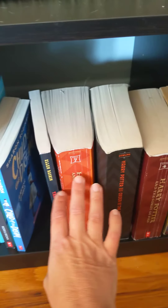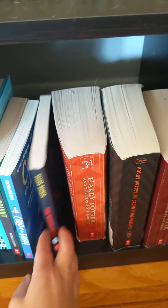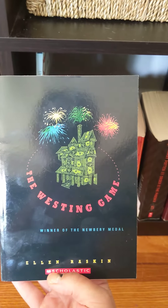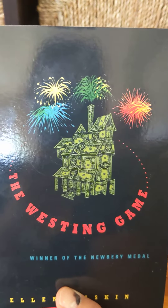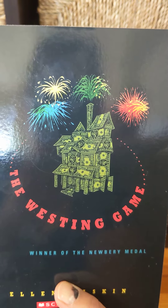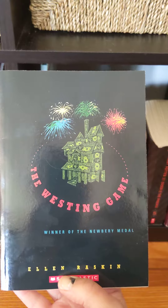I think I need one more book in my to-read pile. I'm curious about this Westing Game. It sounds like it might be about a game. Winner of the Newbery Medal, so it's won an award. This cover looks really interesting with the thousand-dollar bill, castle, and the fireworks. That looks really cool. I'm going to put that in my to-read pile too.